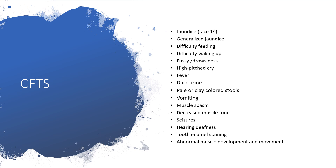Additional clinical features include hearing loss, abnormal muscle development and movement, and abnormal posturing.